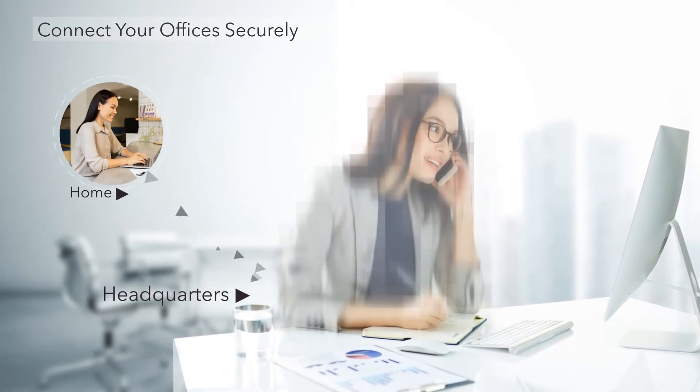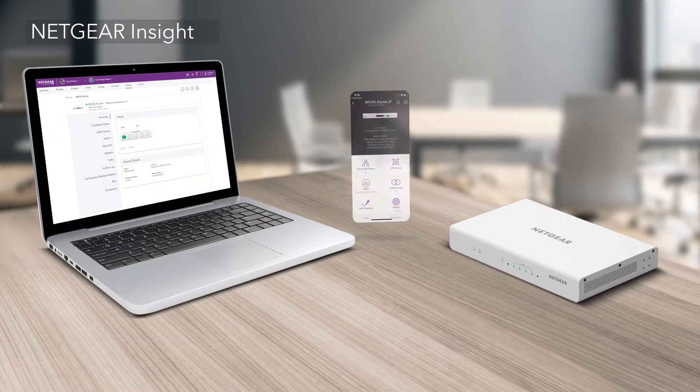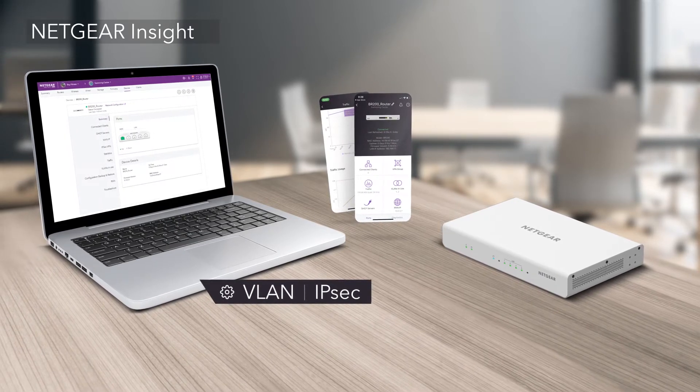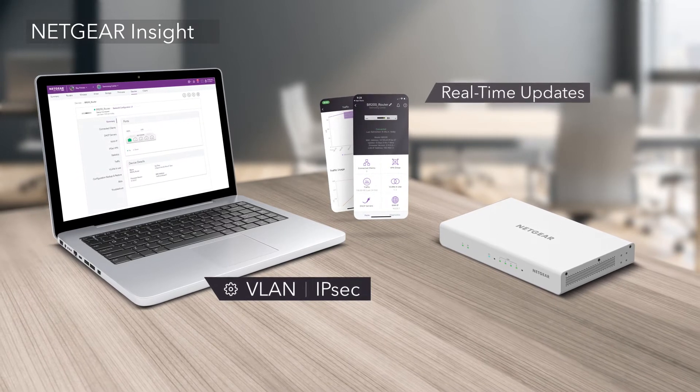Now you can connect your offices securely and monitor and configure your device from anywhere. Manage your business router from your laptop or phone with the Netgear Insight Cloud Portal or Insight App. VLAN and IPsec settings can be easily configured, and you can get real-time status updates on all your devices.